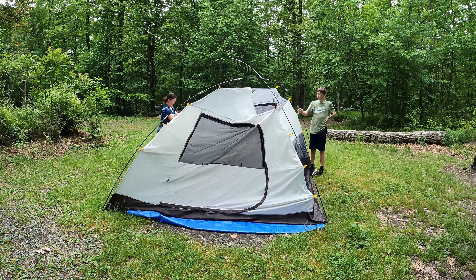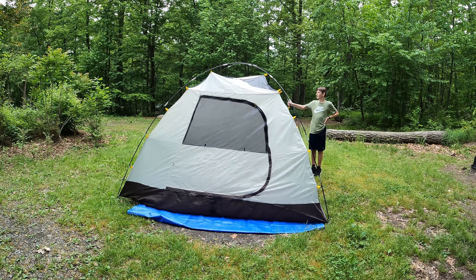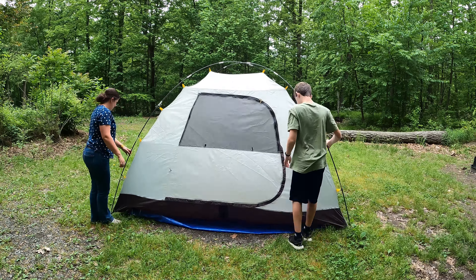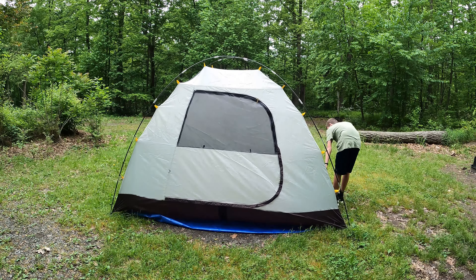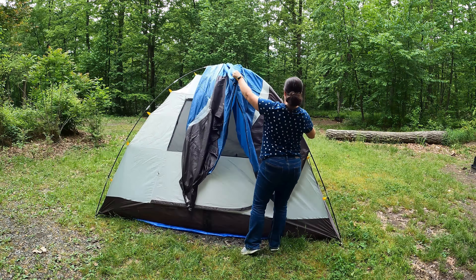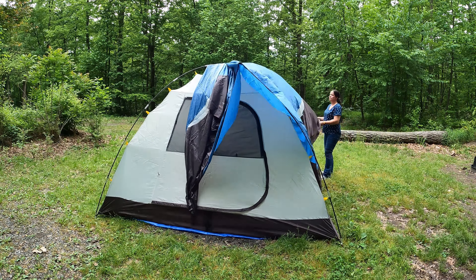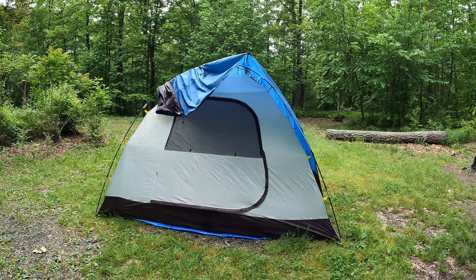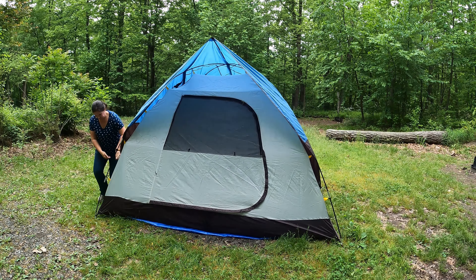Fun fact: we have had this tent for 18 years, which is kind of crazy. My husband and I bought this at the L.L. Bean store in Freeport, Maine before we even had kids. This tent has served us so well. We have used it so many times and it's still in great shape — no leaks, nothing like that. Good quality gear will really last you a long time.